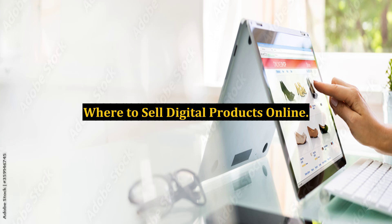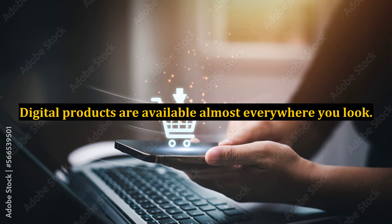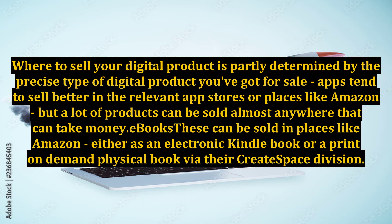Where to sell digital products online — digital products are available almost everywhere you look. Where to sell your digital product is partly determined by the precise type of digital product you've got for sale. Apps tend to sell better in the relevant app stores or places like Amazon, but a lot of products can be sold almost anywhere that can take money.